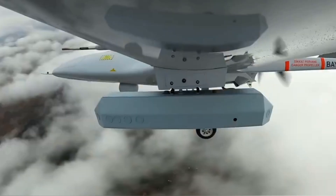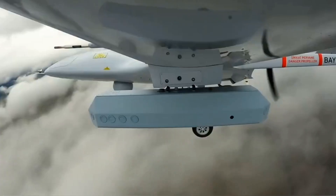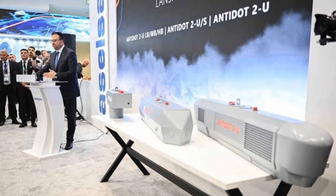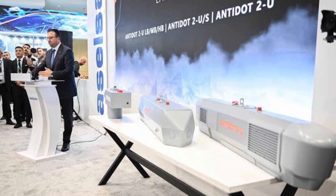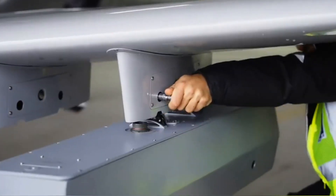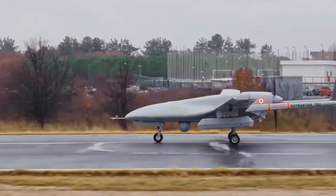Welcome to Mill Insight. Turkey's Bayraktar TB2 has just gained a significant edge on the battlefield with the successful integration of Aselsan's Antidot 2US electronic support pod. This combat-proven drone is now more lethal and smarter than ever. In this video, we'll break down what this new capability means and how it transforms the TB2 into an electronic warfare powerhouse.